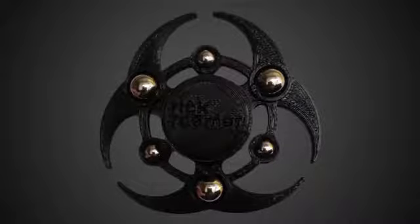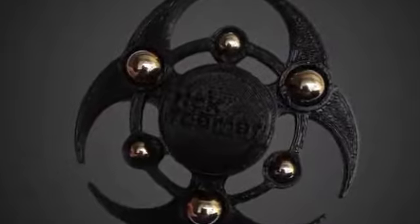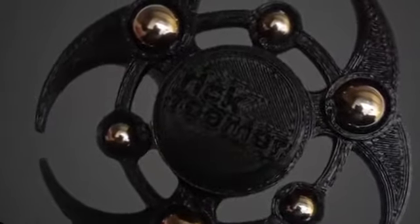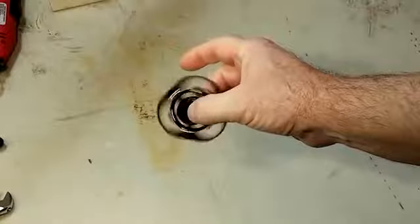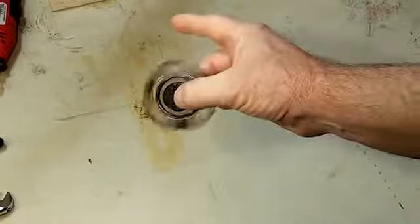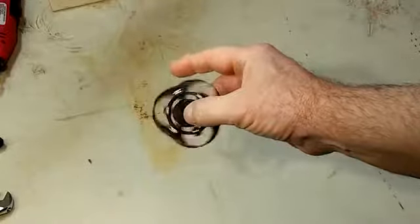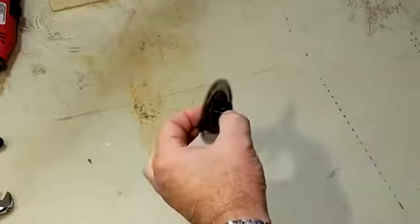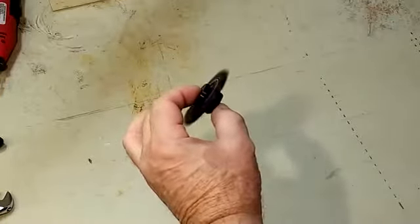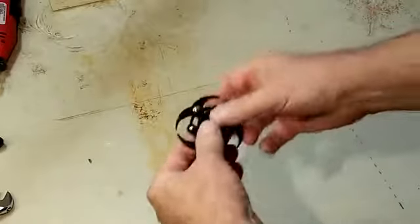Rick Reamer Urban Fidget Toys. Rick Reamer started out hand-making eclectic, steampunk, upcycled, and recycled lamps, but has since added industrial fidget toys to his repertoire. His Biohazard Spinner is 3D-printed and has six chrome steel weights embedded around its inner disc for spinning inertia. Reamer also used a ceramic hybrid bearing to keep the danger whirling for longer. Check out his store for Galaxy, Nuclear, and Gear versions.